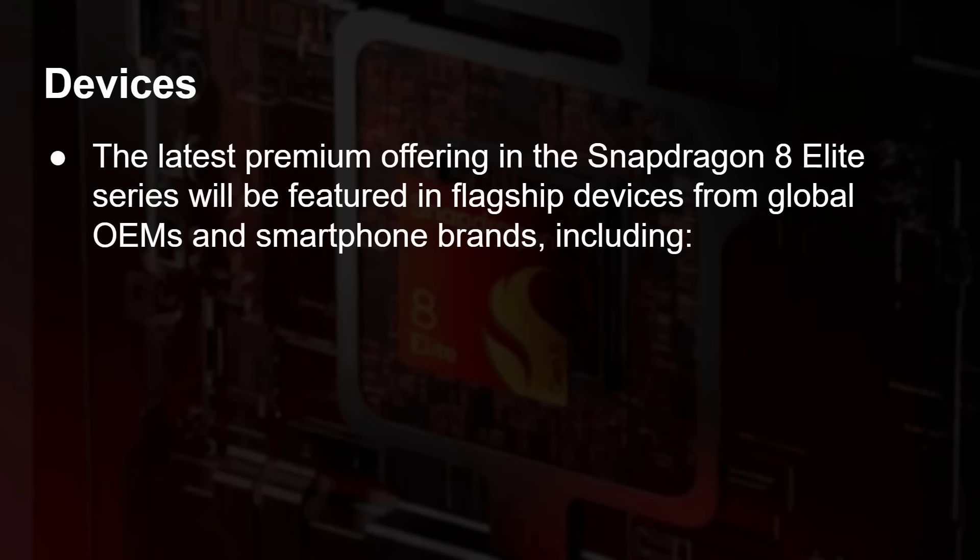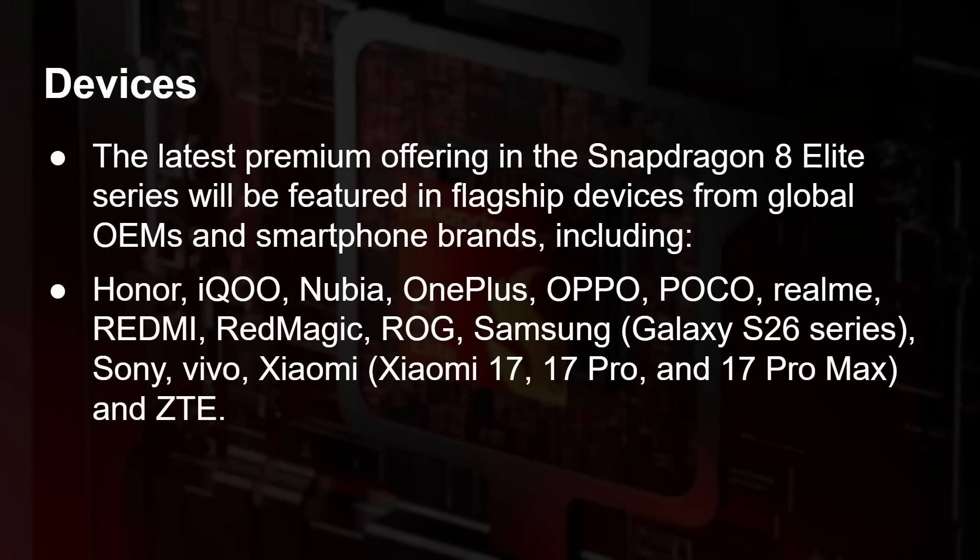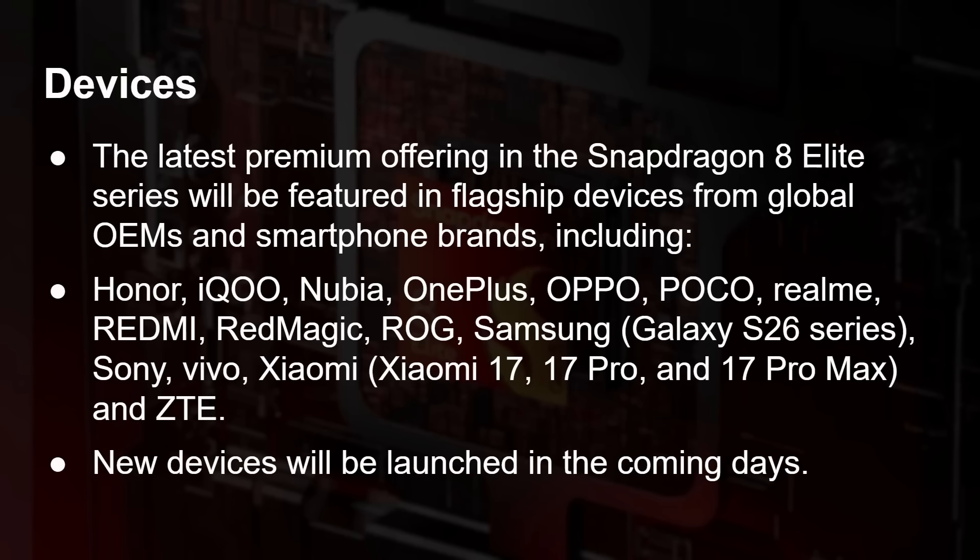We're going to see flagship devices from global OEMs including Honor, OnePlus, Oppo, Redmi, Asus ROG, Samsung, Sony, and Xiaomi — who have officially announced the Xiaomi 17, 17 Pro, and 17 Pro Max with this chip. The Galaxy S26 series will certainly have it. Some devices will launch in the next few days, Samsung traditionally follows early next year, and others have their own schedules through 2026.